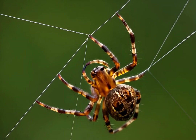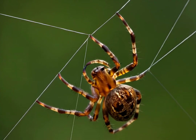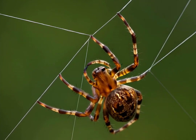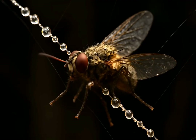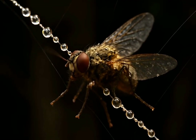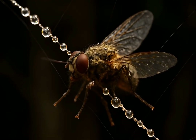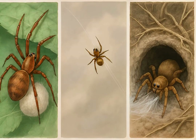Dragline silk from the major ampullate glands is used for the main framework of webs and as a safety line — it's incredibly tough. Capture silk, often produced by flagelliform glands, is stretchy and covered with sticky droplets to trap prey; it's the web's adhesive. Spiders also use silk for egg sacs to protect their young, for lining burrows, and even for ballooning to travel long distances.